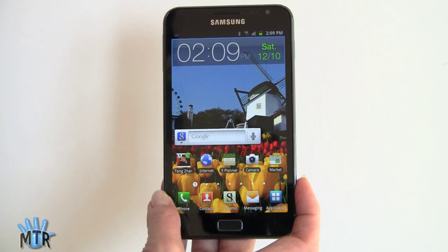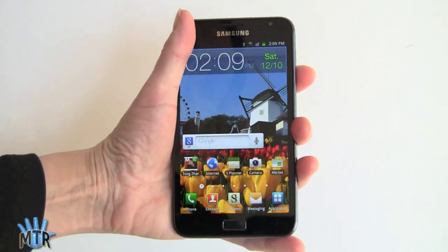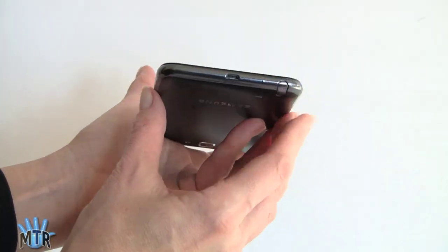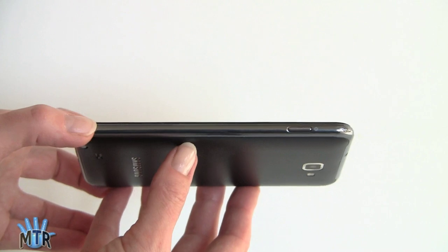HSPA Plus speeds on this have been quite good. As we've said, it's a big phone — if you thought the Titan was big, you can see this relative to my fairly large hand, and it's even bigger. It's very thin though. Samsung makes things thin and light — it's incredibly thin and doesn't feel as bulky as the Dell Streak 5 did, for example.